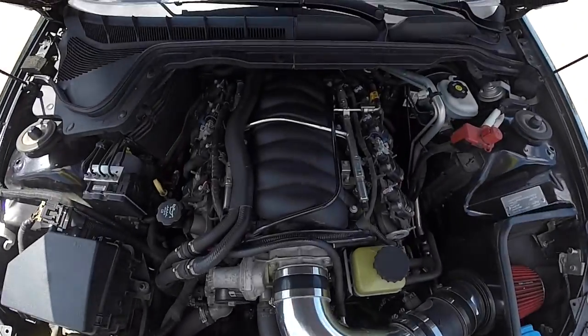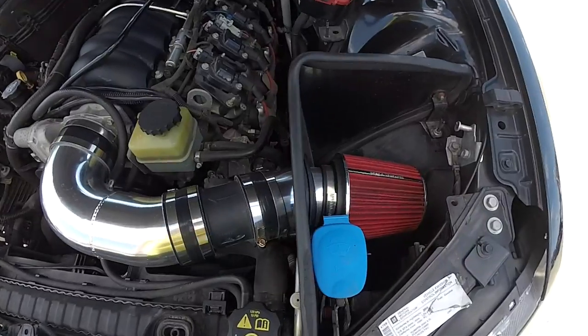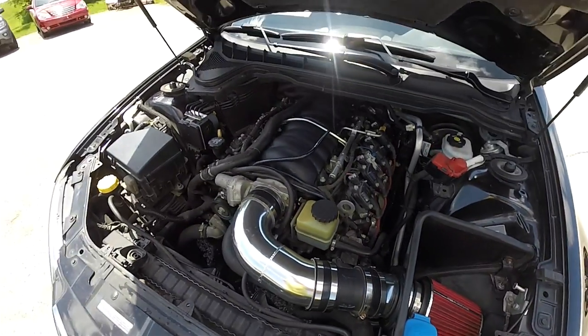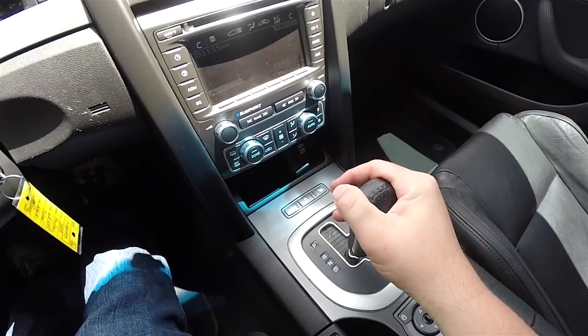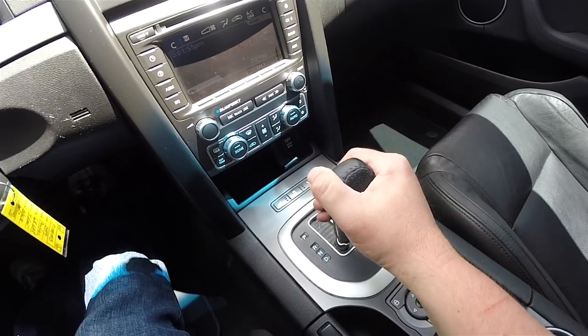This vehicle is rear-wheel drive, powered by the Generation 4 Vortec 6000 6.0L V8 engine. It uses the 6-speed 6L80E automatic transmission with driver shift control.